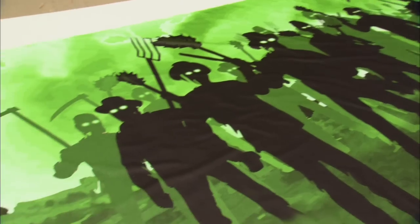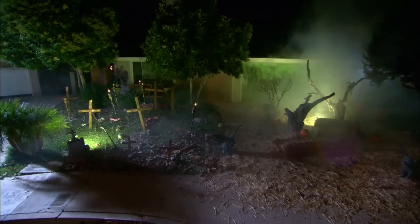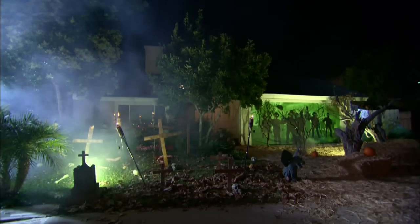Any print shop could print this out for you. Just go on the computer and you bang this out. The backdrop to die for. The angry villagers — they can have this forever.